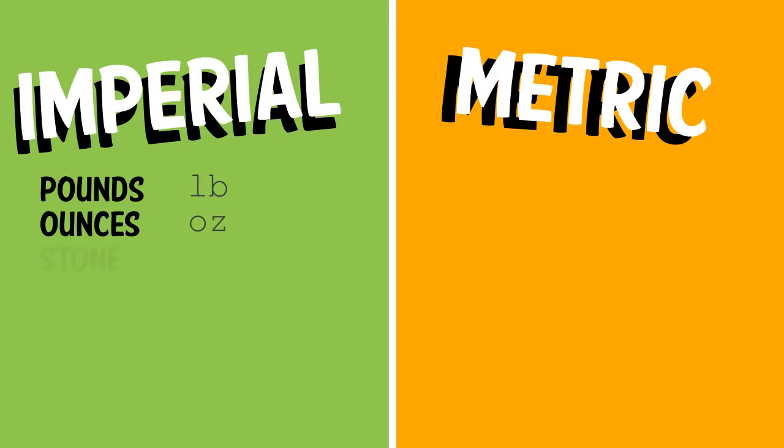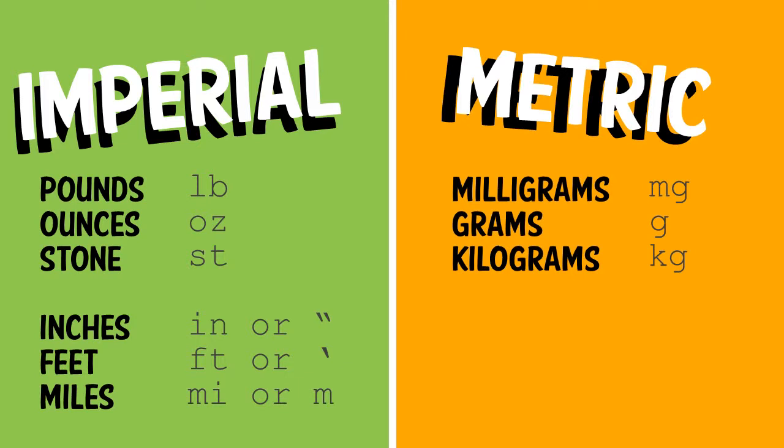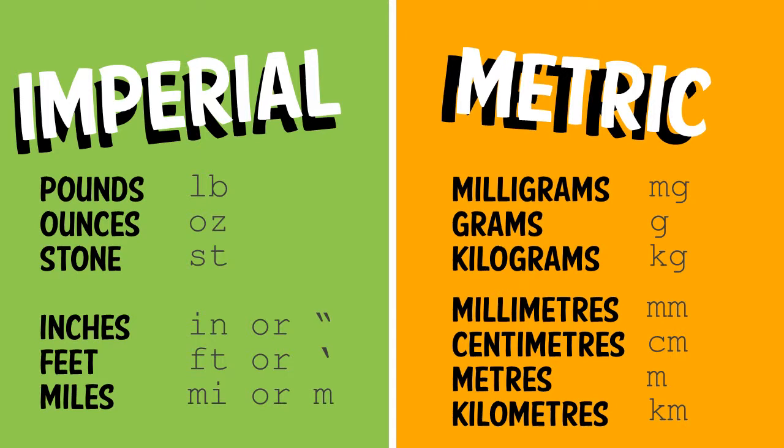In the UK we're cursed with two types of measurements: imperial and metric. Imperial measurements include weight such as pounds, ounces, and stone, and distances like inches, feet, and miles. Metric measurements include weight such as milligrams, grams, and kilograms, and distances like millimeters, centimeters, meters, and kilometers.